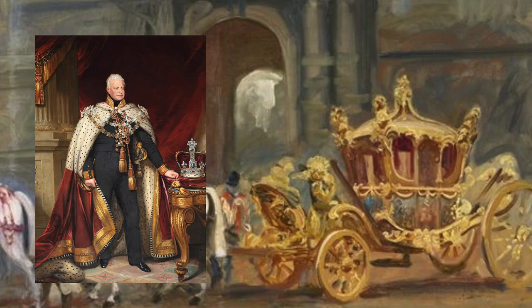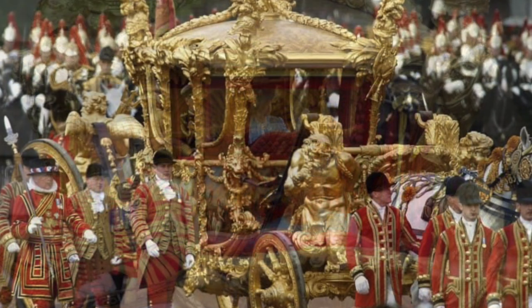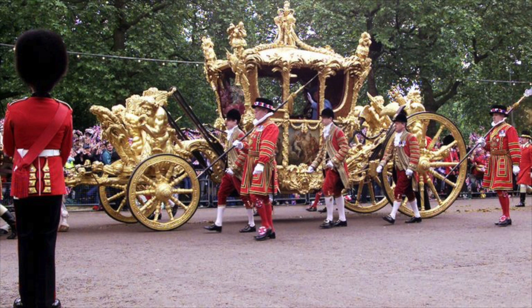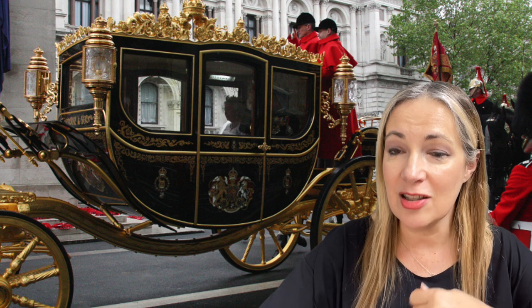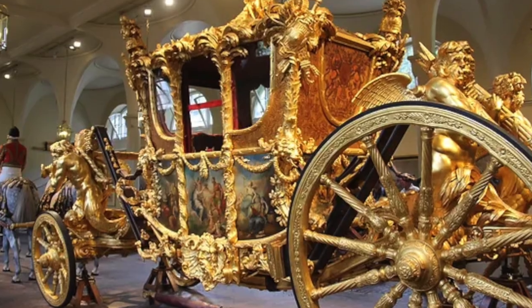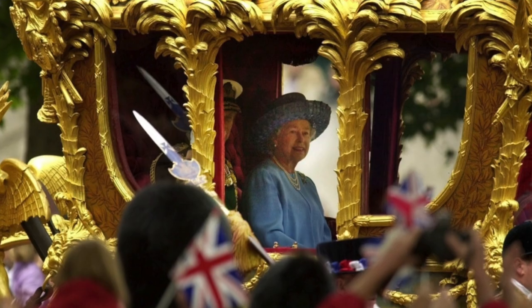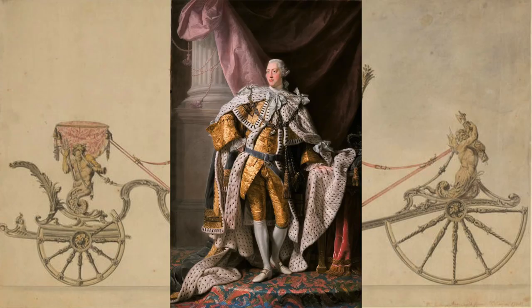The gold state coach is nearly four meters tall, over seven meters long, and weighs four tons — because of this it can only be used at a walking pace, which really adds to the majesty and stateliness of the great royal procession. On the way to the abbey it's a faster, smoother ride; on the way back it's slower and more deliberate, allowing the public a better view. The coach is covered in painted panels representing what George III, who was monarch when the coach was built in 1762, believed he would bring to the nation.